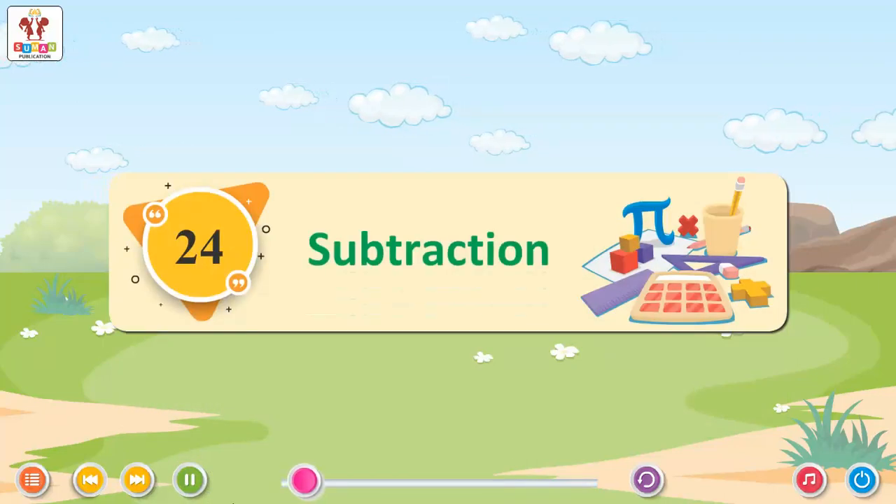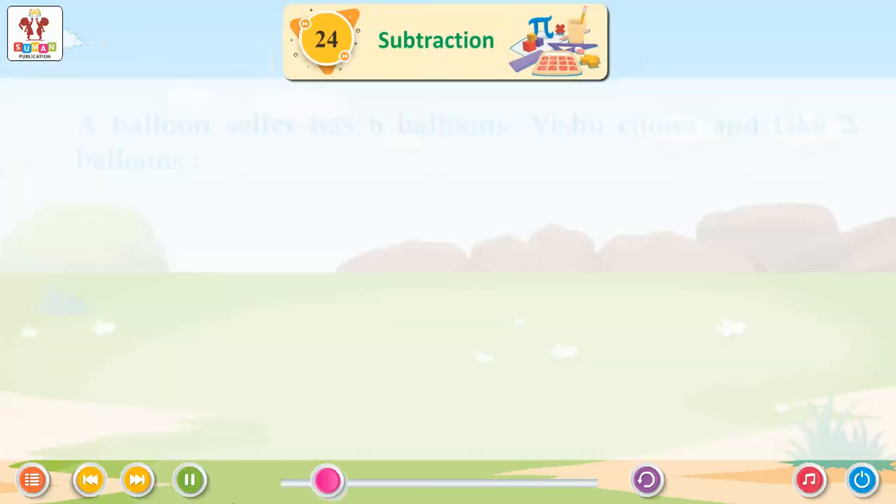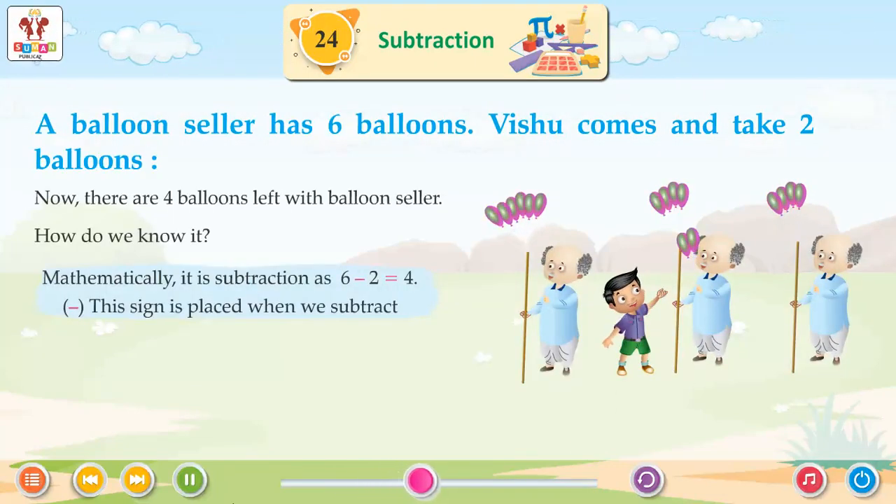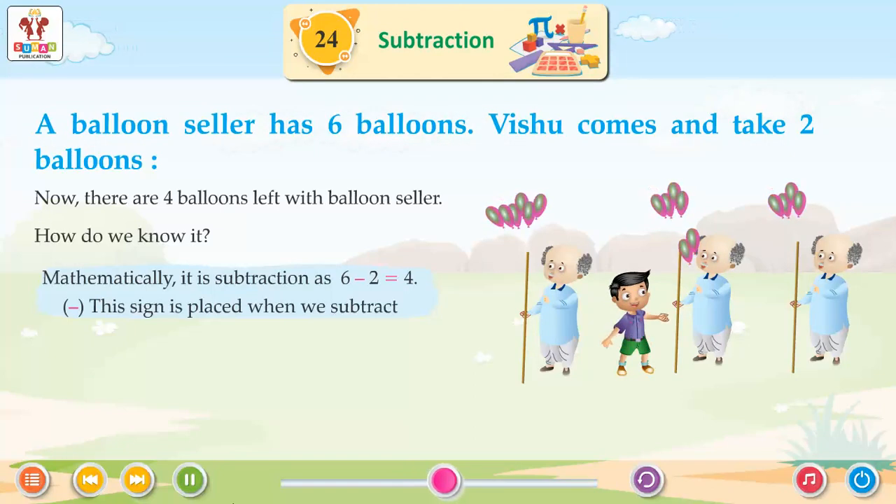Chapter 24: Subtraction. A balloon seller has 6 balloons. Vishu comes and takes 2 balloons. Now, there are 4 balloons left with the balloon seller.